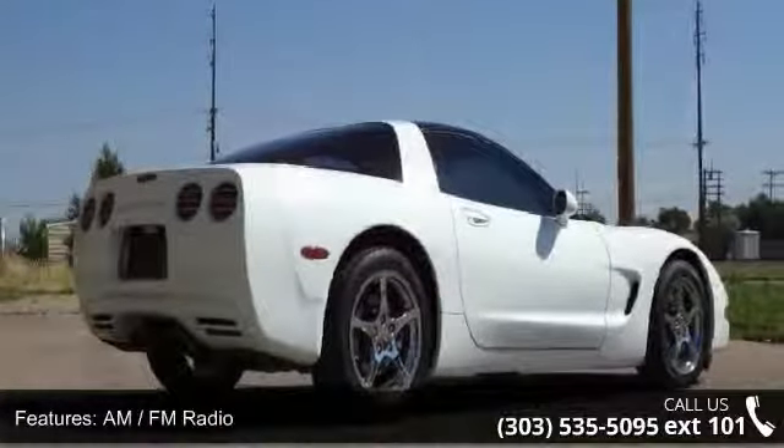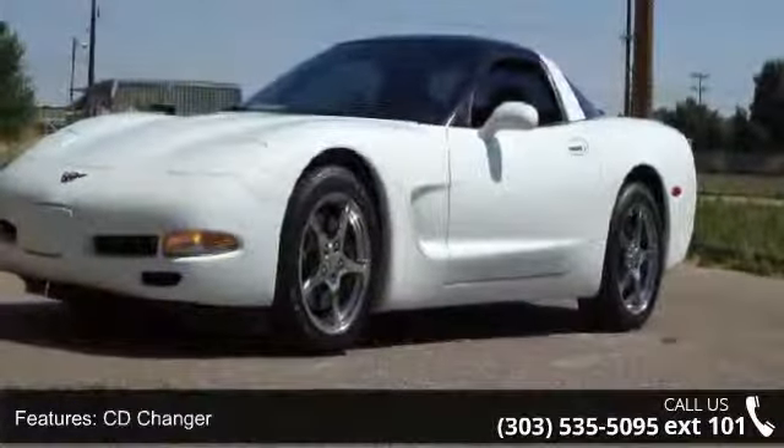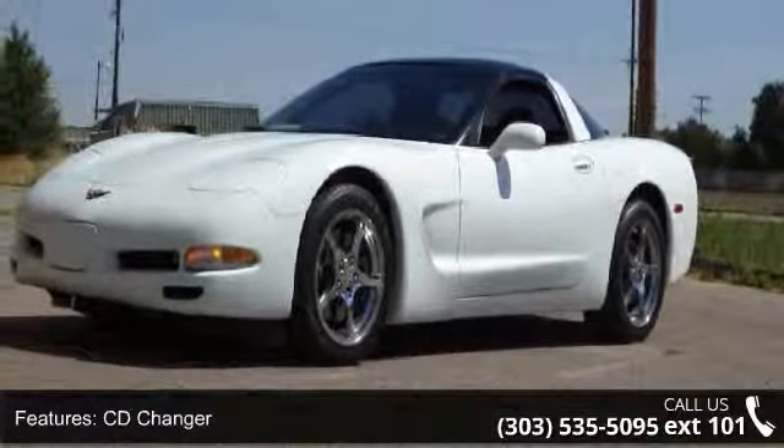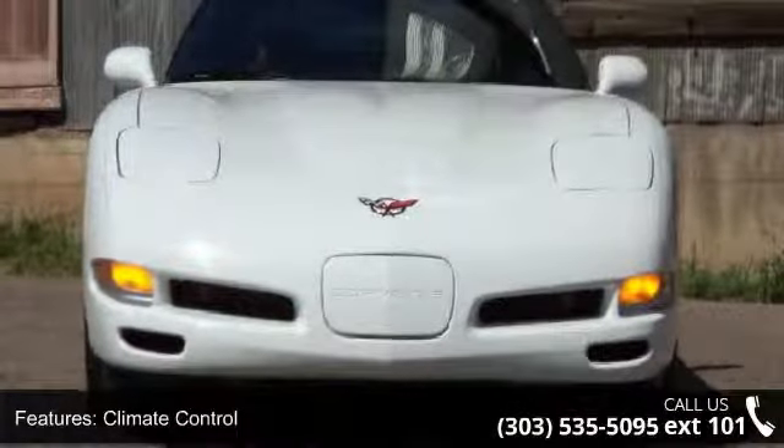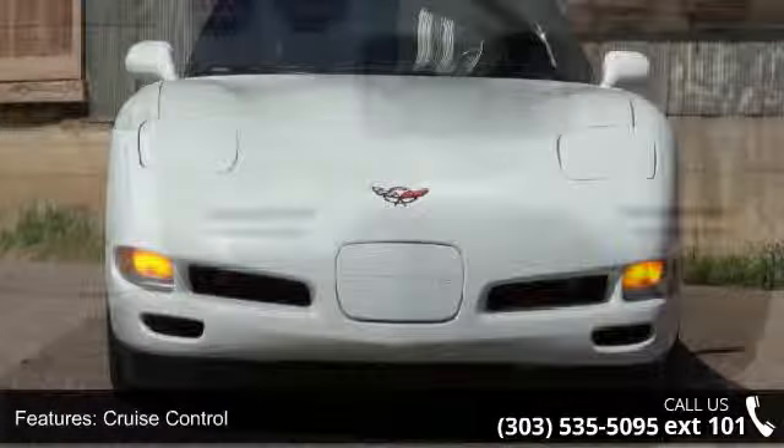If you are looking for a solid pre-owned car, this might be the one. This vehicle shows low mileage and does a smooth ride. A test drive is waiting for you. Call now to schedule an appointment to our dealership.